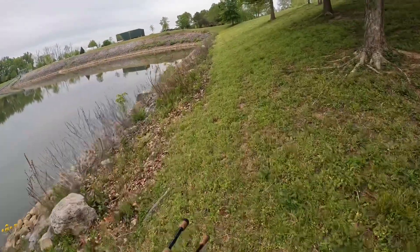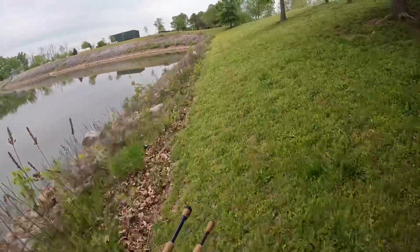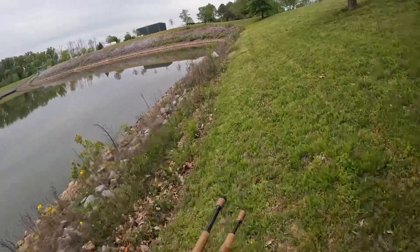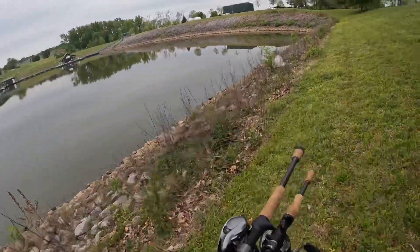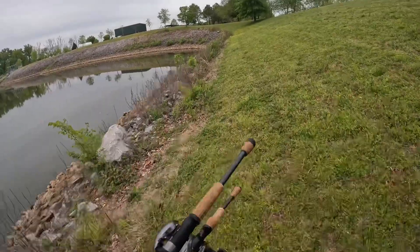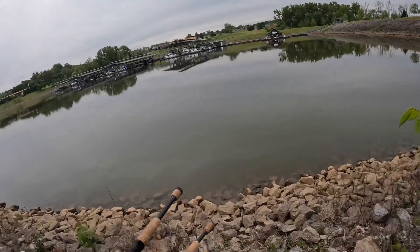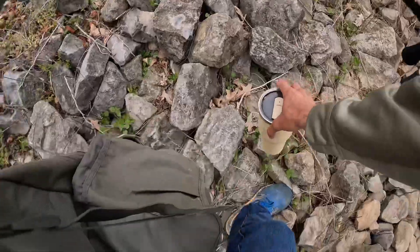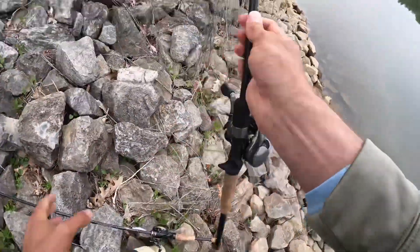All right guys, we are on our way over to another spot. The water level is as high as it is — I think it's going to be a lot more productive. Not a hundred percent sure, but it's worth a try. We've been here about an hour and caught one fish. I'm going to hop around — and there's a big old bass right there. That may have worked out for us. Let's see if we can get that fish.